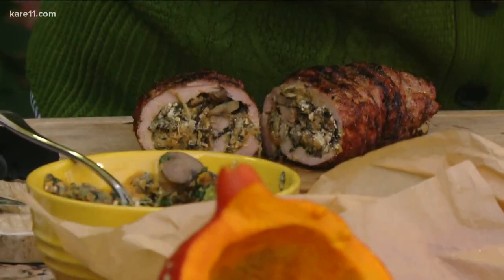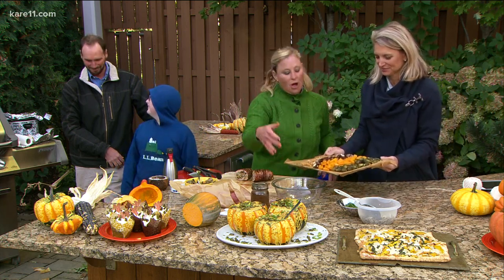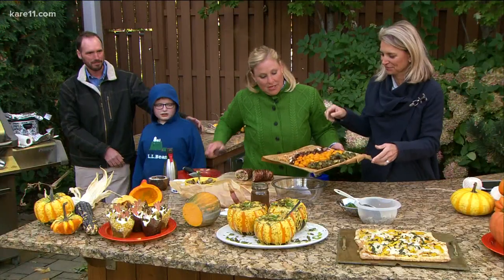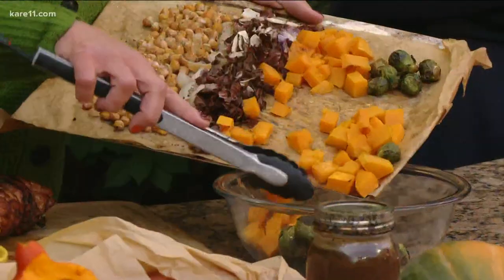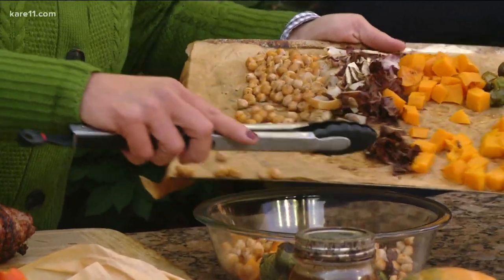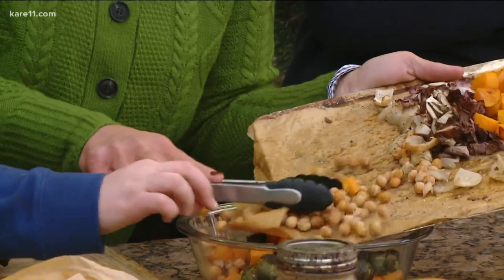For a quick dinner — perfect for busy parents — you just roast everything on a single pan: Brussels sprouts, squash, radicchio, onion, and chickpeas all together. Then you put it in a bowl. I love the butternut squash in this, and it also makes a great soup.